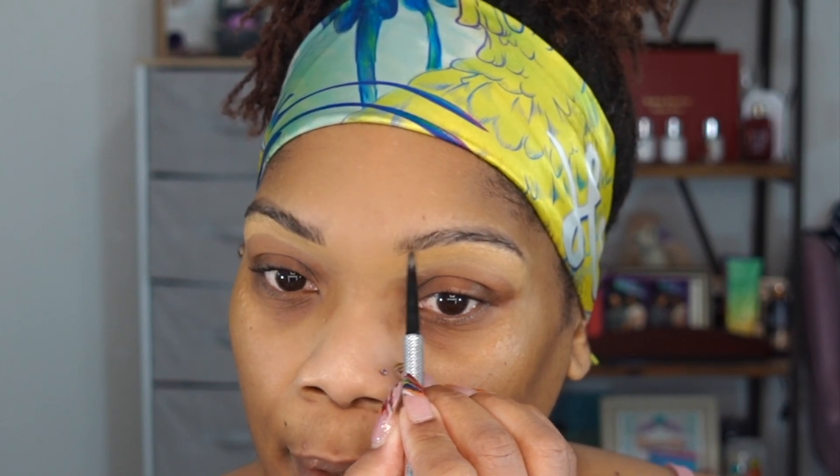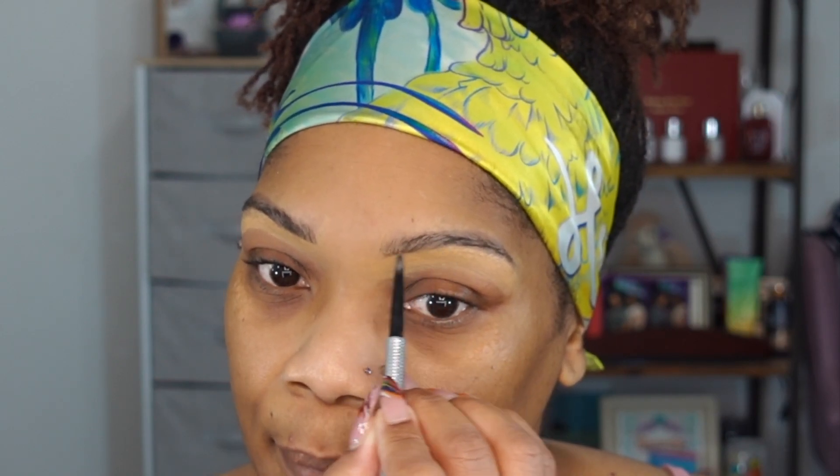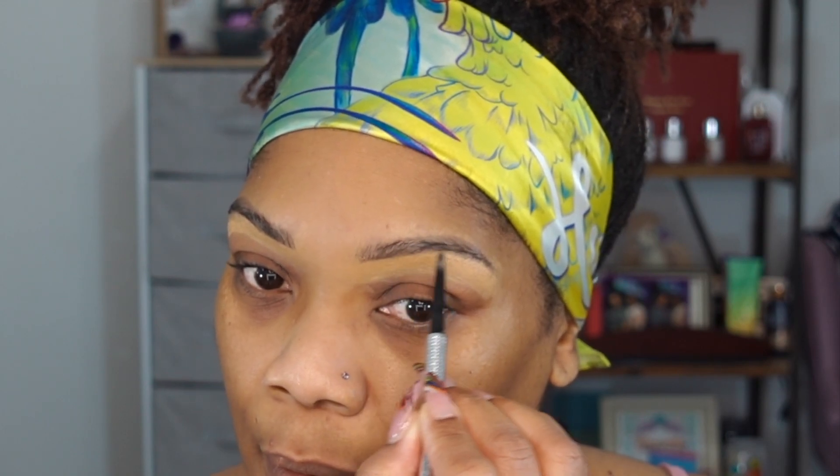I need to wax so you can see some hairs more than normal. I'm using the NC42 Studio Finish Concealer from MAC to clean up the brow area. Then I take my Benefit Precisely My Brow Pencil in color 3.5 and give myself a more definitive line under the brow. I'll come back after powder to do a little more taming.